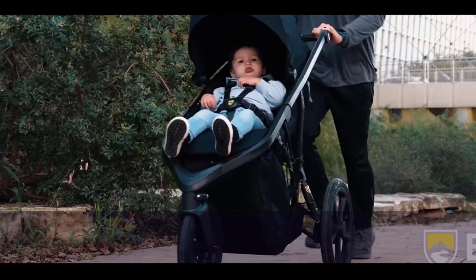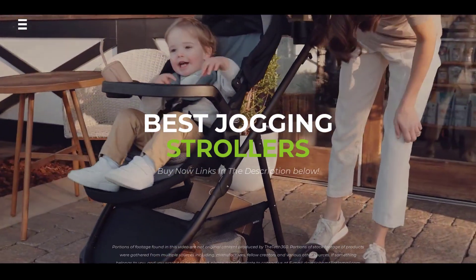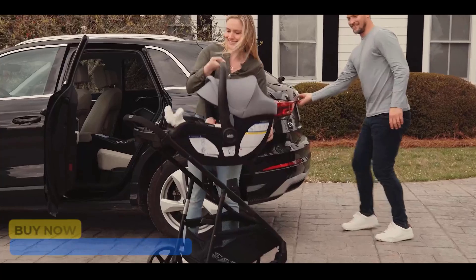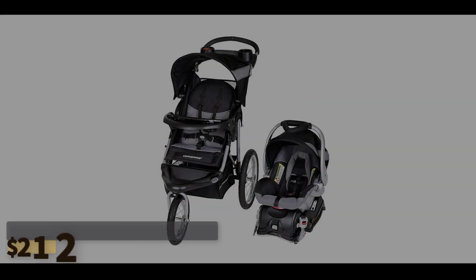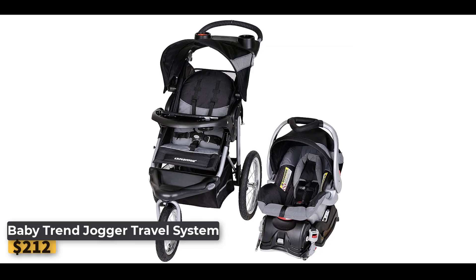Today in this video we're going to look at the best jogging strollers with car seat on the market. If you're interested in any of the products we talk about today, you can find the links down in the description below. So without further ado, let's get started.